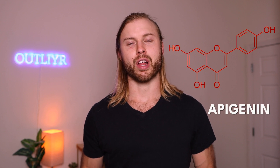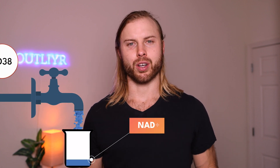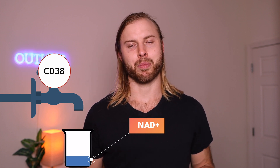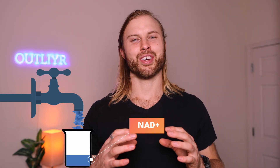Next, you have a bioflavonoid called apigenin, found in lots of brightly colored produce. It's a popular polyphenol supplement that keeps NAD+ high via a different route than other supplements. One of the core enzymes responsible for breaking down NAD+ is called CD38, and apigenin inhibits CD38. So by inhibiting the enzyme that breaks down NAD+, you keep NAD+ higher.